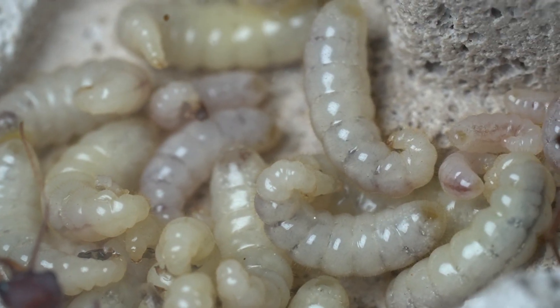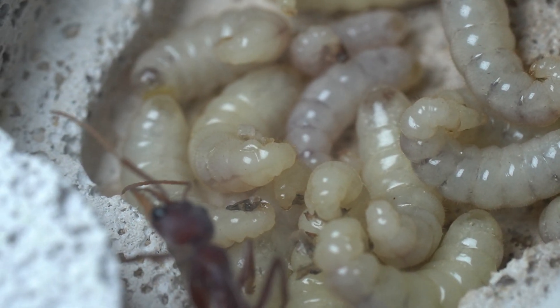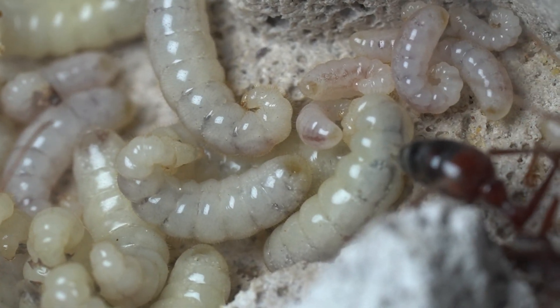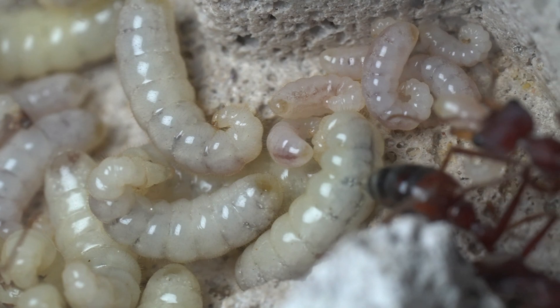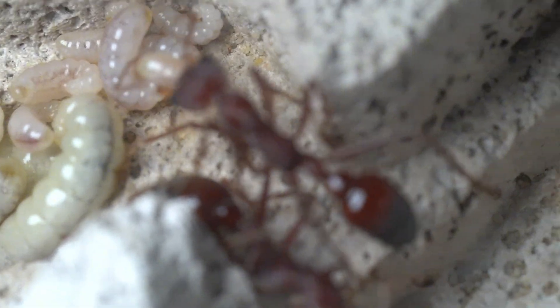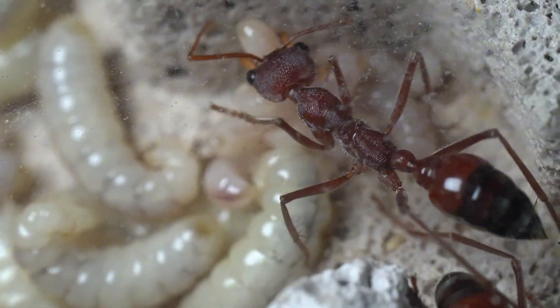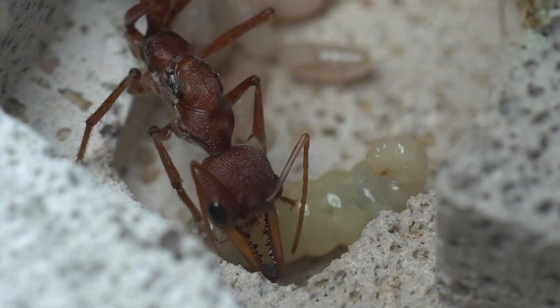These strange grub-looking things are their larvae. They are constantly catered to by the workers, meticulously cleaned and organised. Even the colony's queen can be seen tending to the brood.